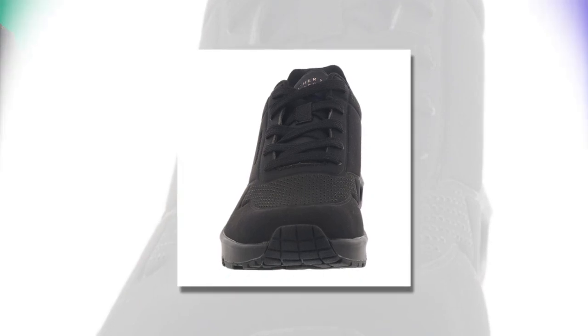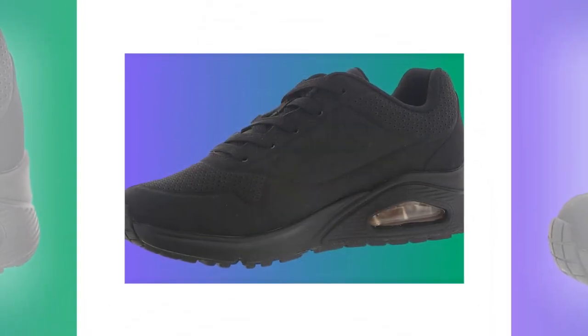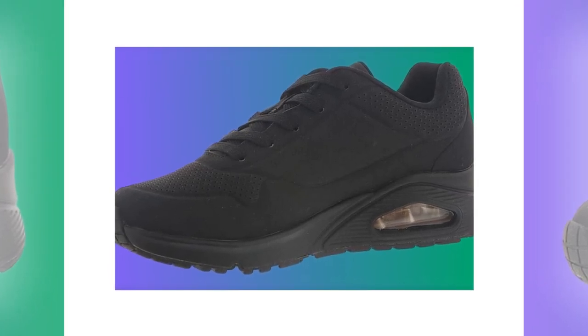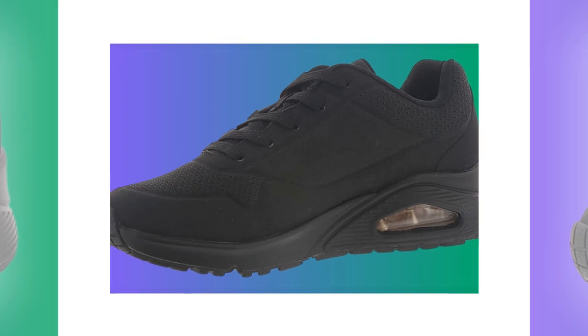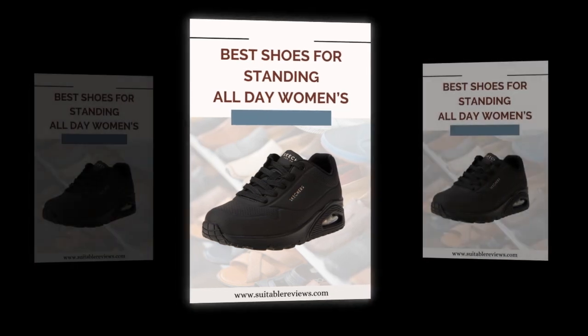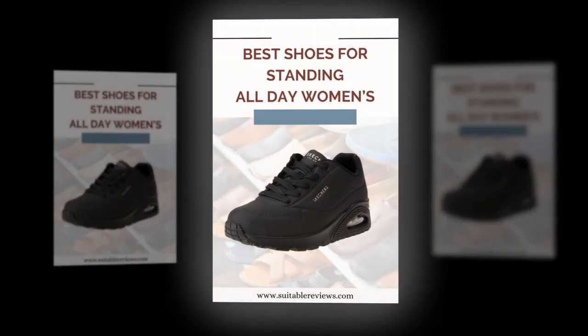Now let's talk about comfort. These shoes are designed with Skechers' signature air cushioning technology, providing a bounce that's not only comfortable but also energizing. The flexible rubber traction outsole ensures you have a firm grip on the ground, reducing the risk of slips, which is great for anyone who spends a lot of time on their feet. Plus, they have a wedge fit with a hidden 1-inch heel, giving you a slight lift while maintaining comfort and balance.